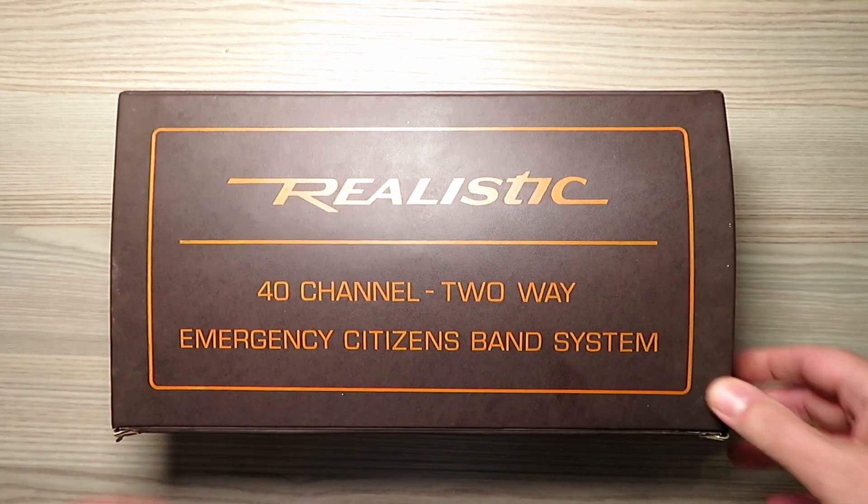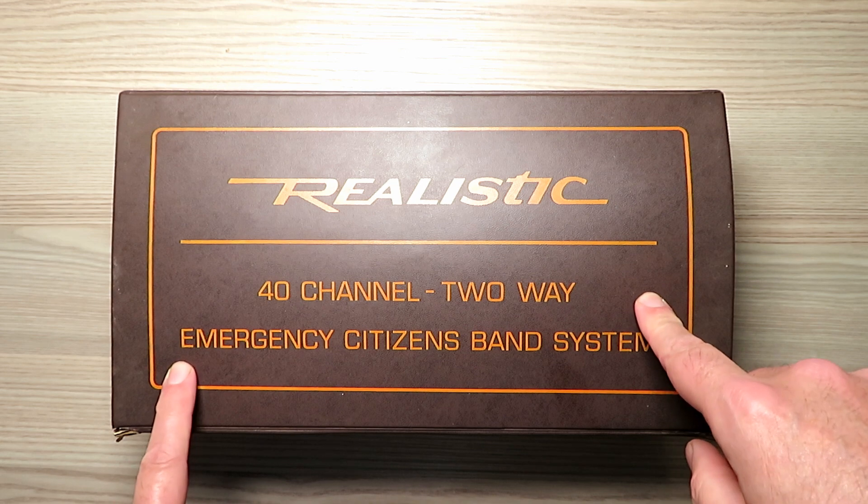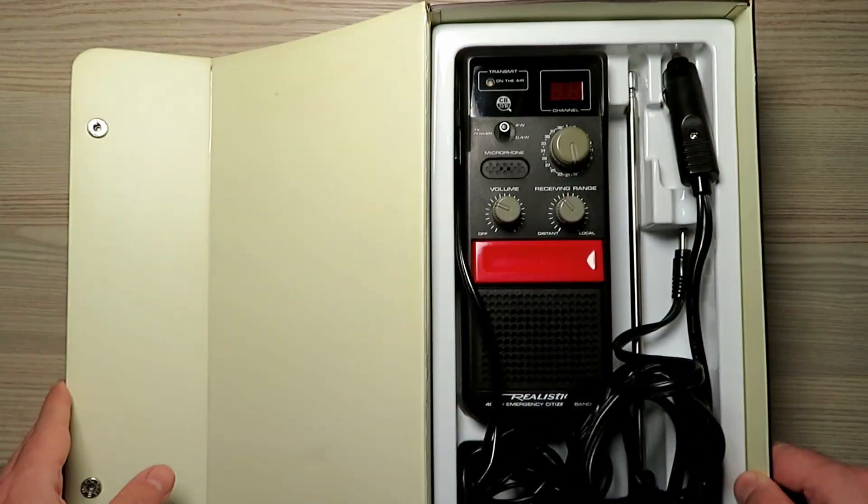Hello and a very warm welcome back to the channel. On today's video we look at another emergency radio from Realistic — this time the TRC-1004.